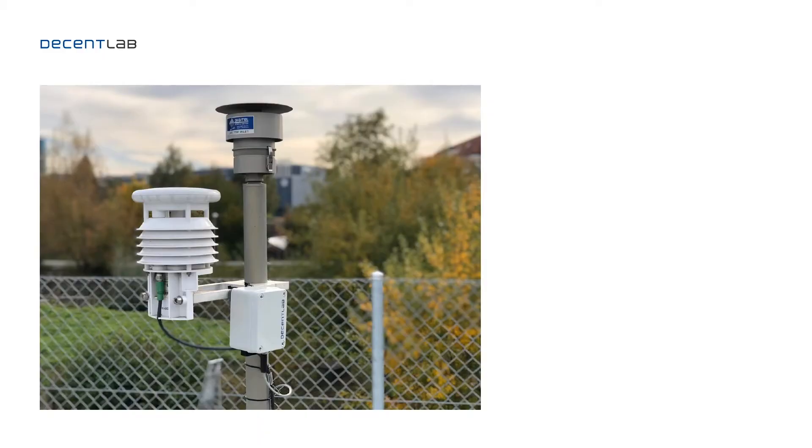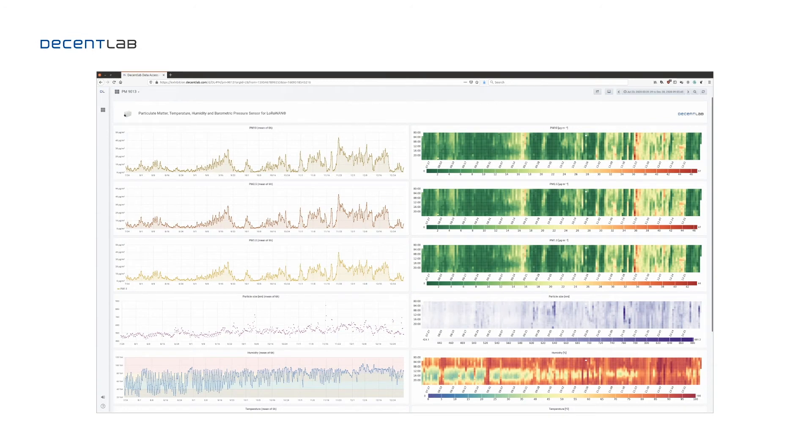Our first device was installed at EMPA, the Swiss Federal Institute of Material Science and Technology. We mounted it next to a reference site so we can compare it to high-precision reference instruments to really be able to assess its performance. On the next slide you can see a plot over the last month of recorded values, and we have a cross-comparison which aligns very well to the reference.